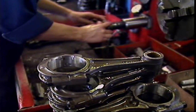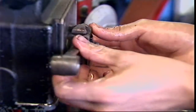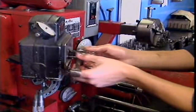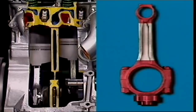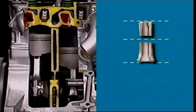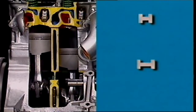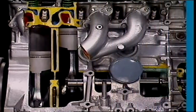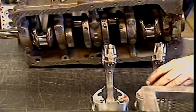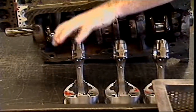Connecting rods must be very strong and rigid, and as light as possible. They're subject to stretching, compressing and bending, so they're highly stressed. They're cast or forged to form an H near the small end and an I near the big end. This shape provides greater strength to resist the stresses than a solid rod of the same mass. To maintain engine balance, all the connecting rods in an engine are a matched set.